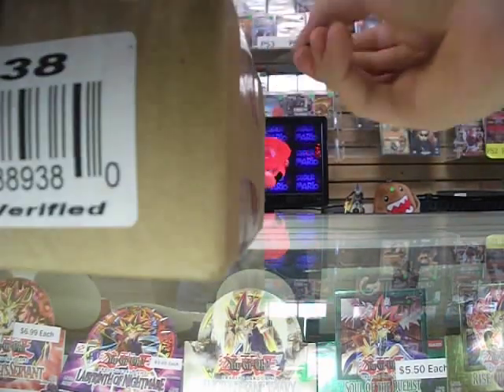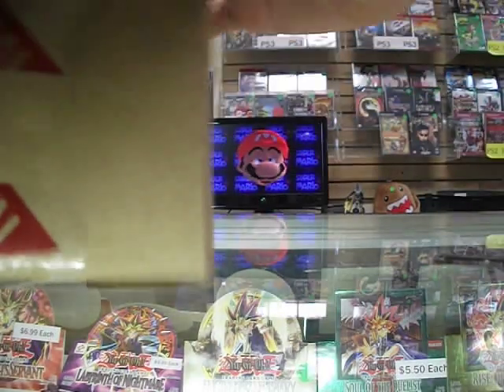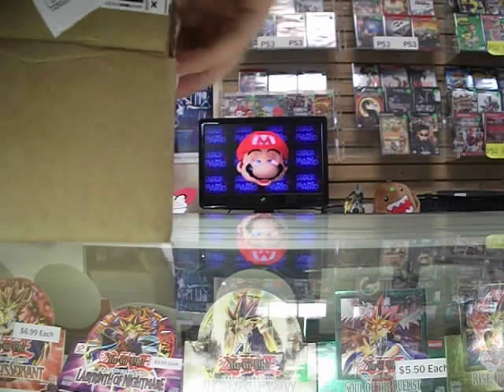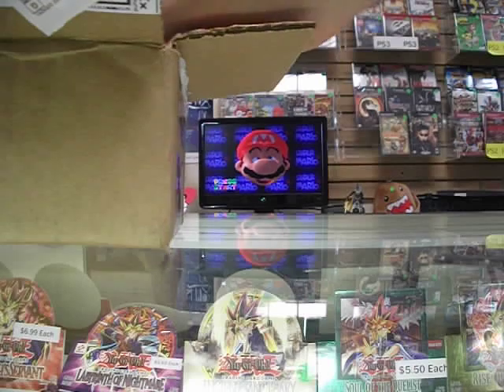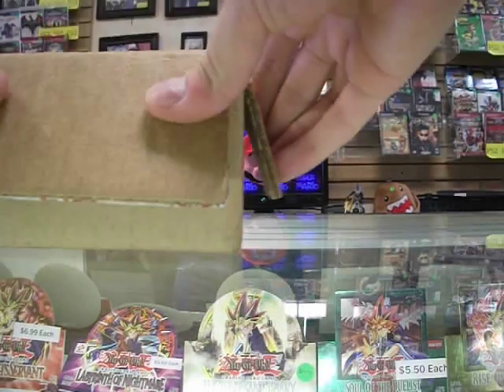If you want, just subscribe to us. Every Friday here at the store we do Yu-Gi-Oh nights. Pretty much you can come in to play Yu-Gi-Oh as much as you want until 8. It's a cool way to meet new people, just hanging out and stuff. We just started this about a month ago.